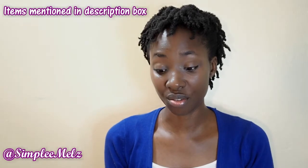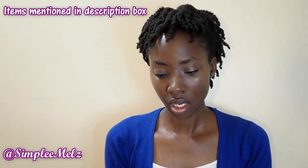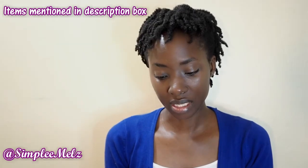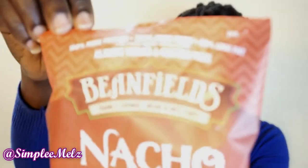The next snack I picked up is called Nacho by the brand Bean Fields — a family owned bean and rice chips brand. It's an artisan blend of black beans, navy beans, and brown rice, and is non-GMO project verified as well.